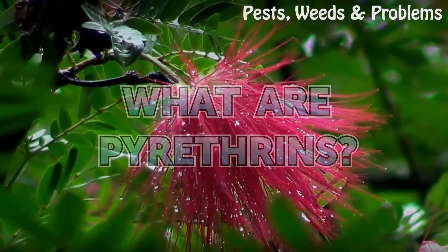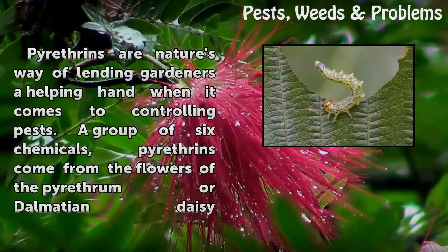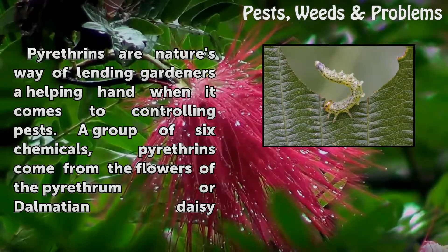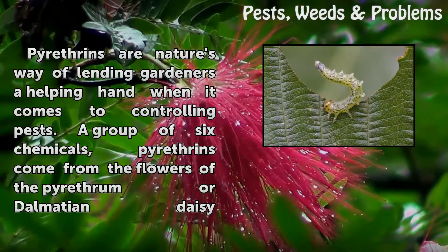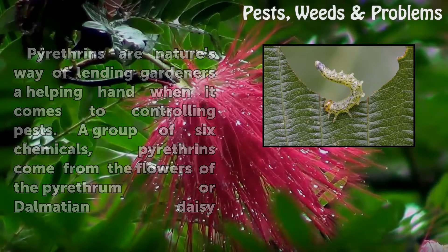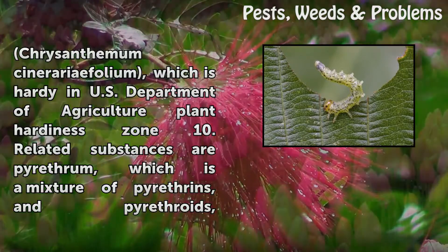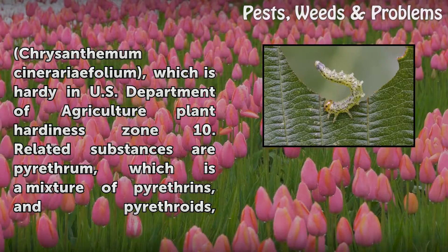What are pyrethrins? Pyrethrins are nature's way of lending gardeners a helping hand when it comes to controlling pests. A group of six chemicals, pyrethrins come from the flowers of the pyrethrum Dalmatian daisy, Chrysanthemum cinerariaefolium, which is hardy in USDA plant hardiness zone 10.